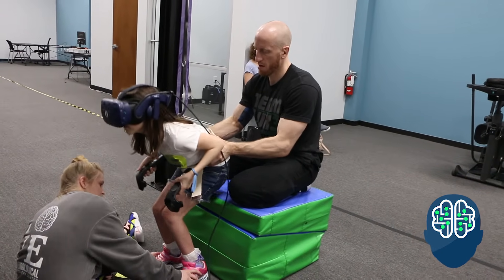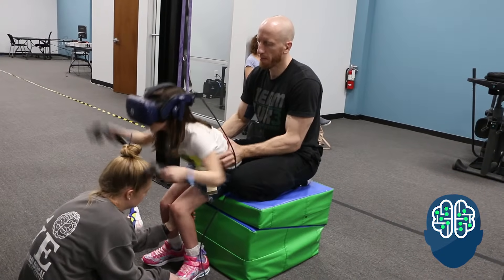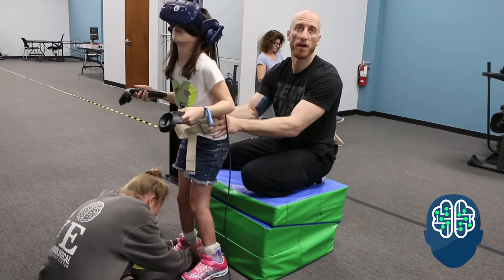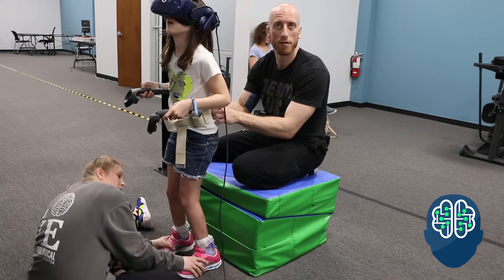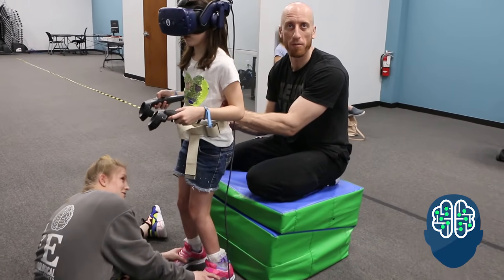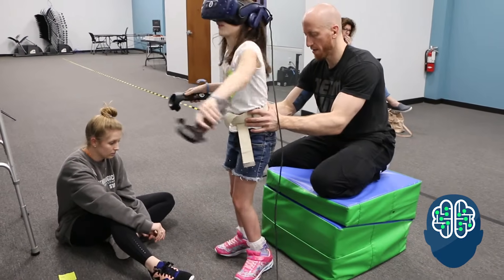Sit down. Pop up quick. Like, she doesn't come up that fast when we're not in this. So she gets excited and pops so fast. Because we're working on power with her, like rate of force production.